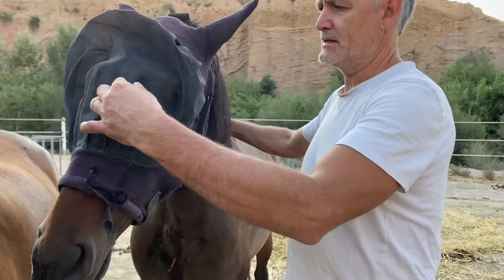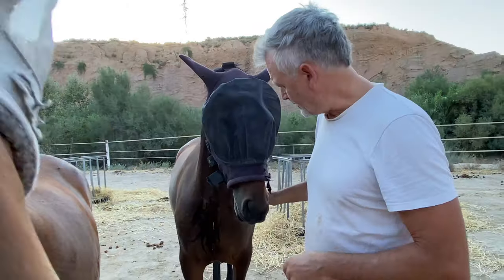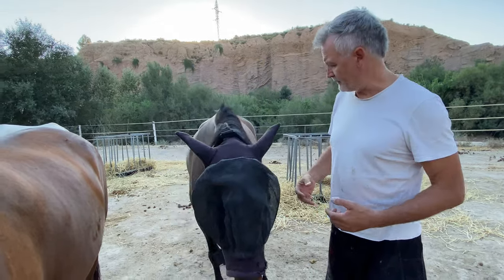The vet came yesterday and did surgery and stitched them up. She's currently got these two drains in as well, just to drain any fluid and prevent infection.